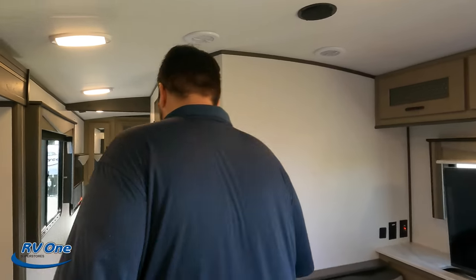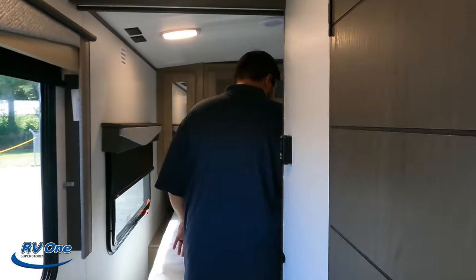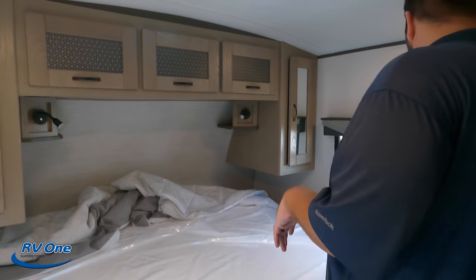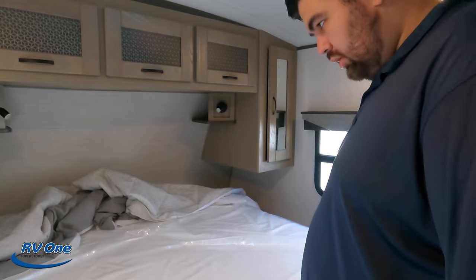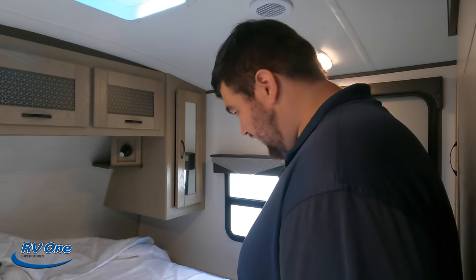Number three: definitely the back bedroom. We almost said the shower as well, but we're going to say this bedroom — the king bed. In fact, they still got a small wardrobe in here and that extra door. In a travel trailer like this, a king bed is amazing.